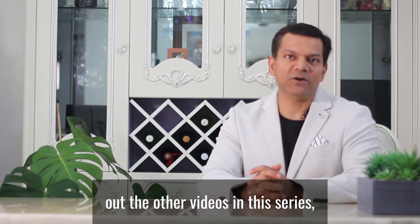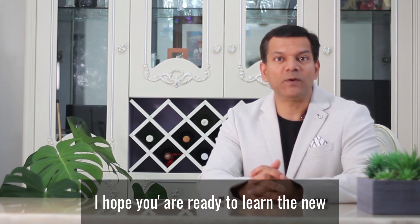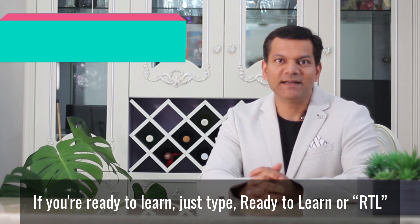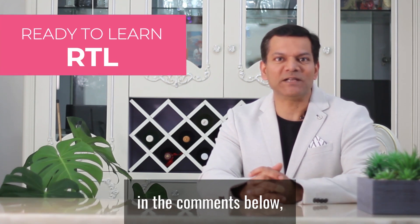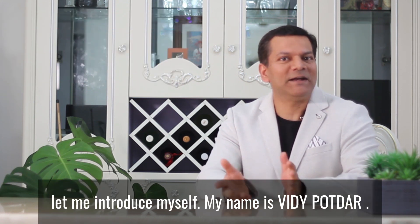Do check out the other videos in this series. Links are in the description below. I hope you're ready to learn the new tips that I'm going to share in today's video. If you're ready to learn, just type 'ready to learn' or RTL in the comments below and let's get started. But before we begin, let me introduce myself.